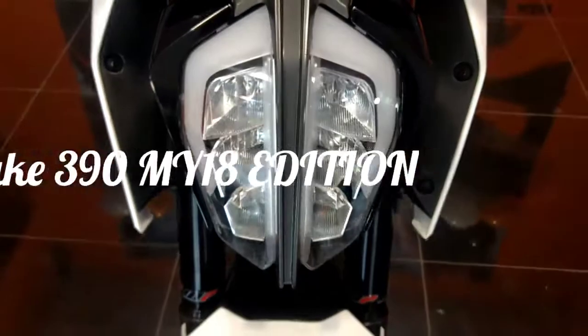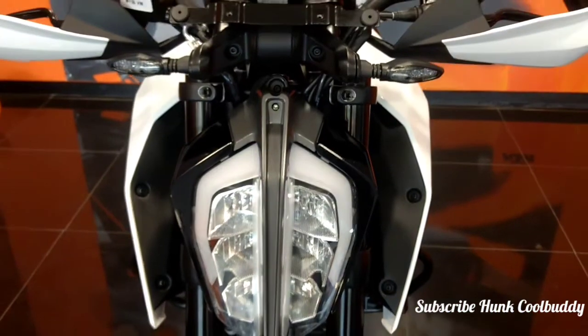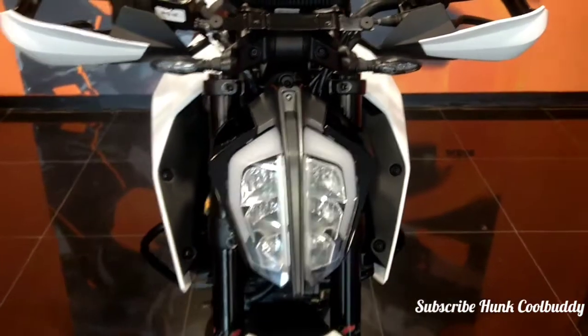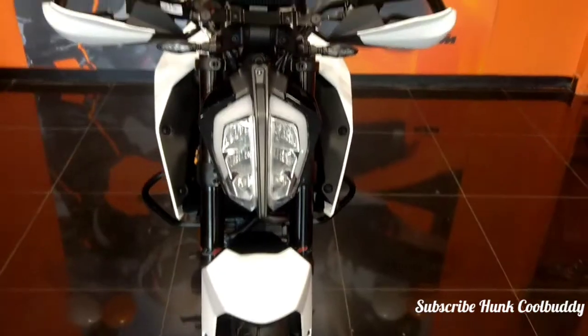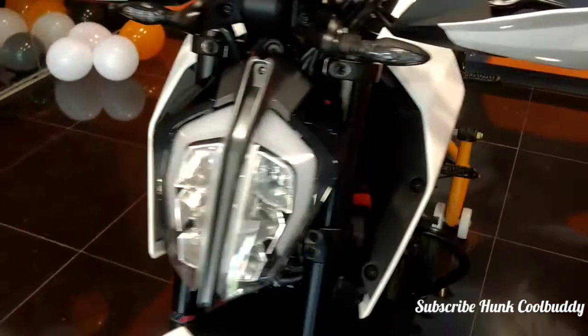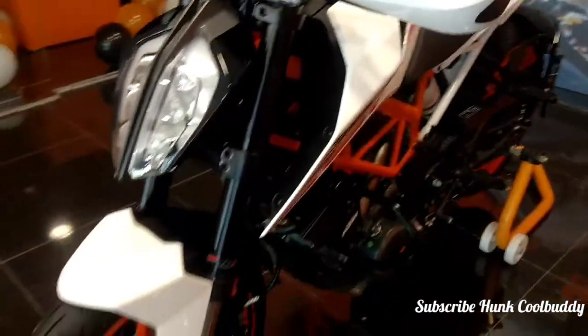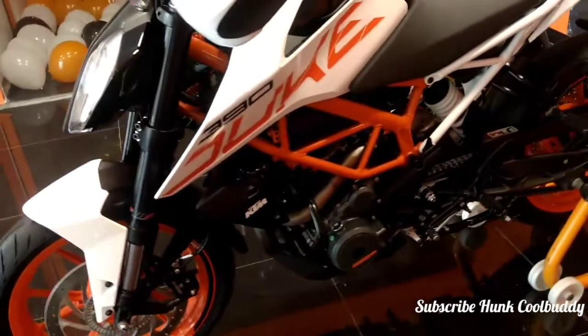Hi guys, this is Hankul Buddy. Today I'll be showing you the 360 view of the all-new Duke 390 2018 edition. The vehicle looks really good in a black and white combination with a black headlamp, as you can see.